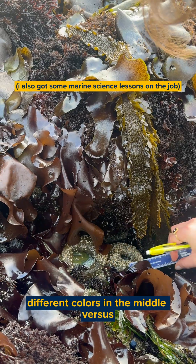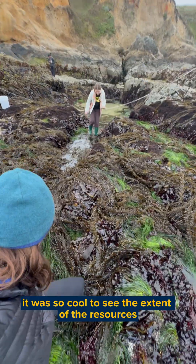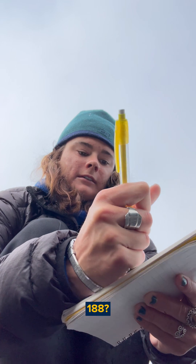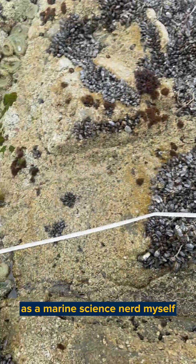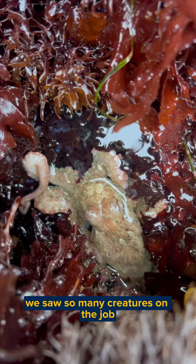It's a lot. Different colors in the middle versus this one has just green. It was so cool to see the extent of the resources that UC Davis provides. 88. 188. Got it. As a marine science nerd myself, it was so fun to cosplay a student. We saw so many creatures on the job.